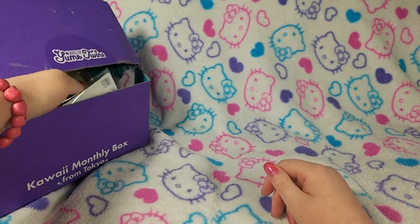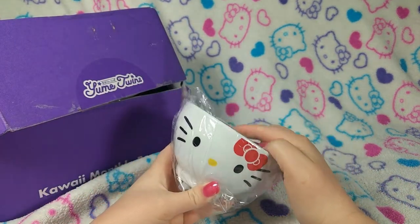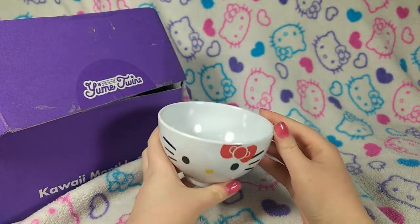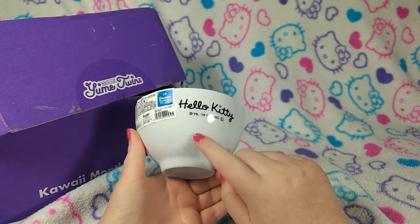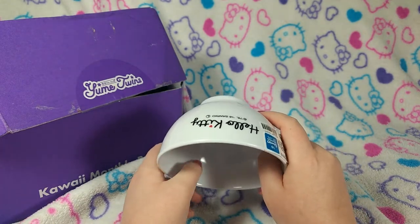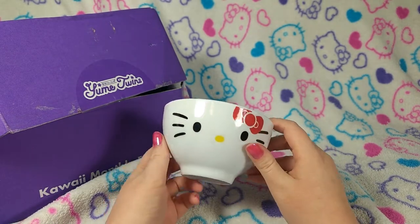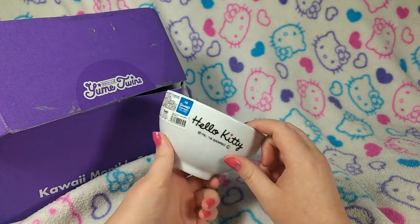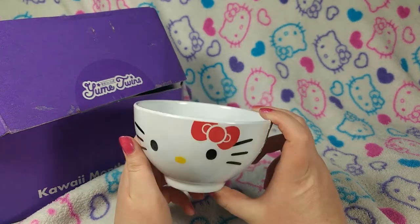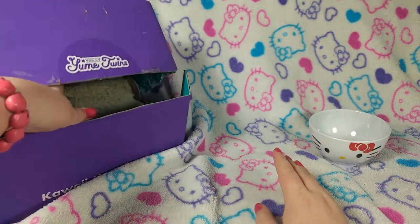I'm pulling something out — oh, a bowl! A rice bowl! That is awesome. It's very, very thick, but it's like that melamine — is that what it's called? — the pretty much unbreakable type of stuff. I'm so excited. I love stuff for my kitchen, I love little bowls, and I love Hello Kitty. So wow, this is one of the coolest things I've gotten.